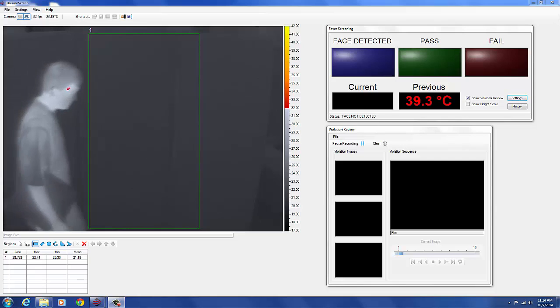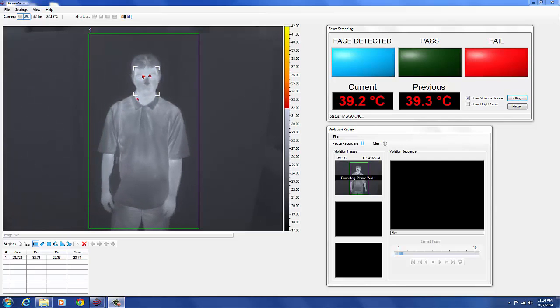Screening measurements above the fever threshold initiate a screening violation. The violating areas are displayed in bright colors, the measurement is displayed in red, the fail indicator is illuminated, and a verbal command is issued to the system speakers: 'Please wait here for an attendant.' At the same time, live thermal images of the subject are recorded for subsequent operator review.